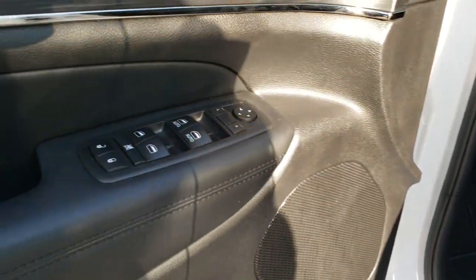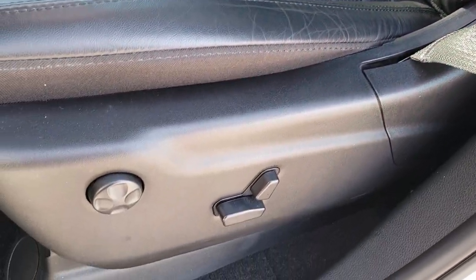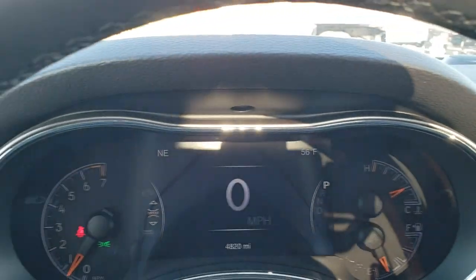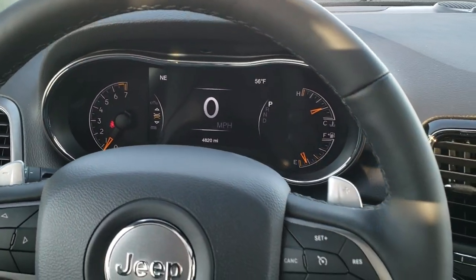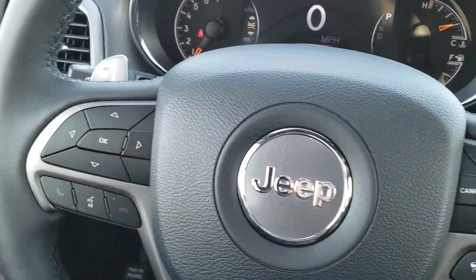You get power windows, power locks, power mirrors, the nice black wood grain trim, and a memory driver seat. Inside, the Limited X gives you really nice bolstering for the back and seat area. The leather seats are both heated and powered, the driver side has lumbar support, and there are factory floor mats throughout. It also has auto headlamps, a tilt-telescopic steering wheel, and a 7-inch LCD display digital speedometer with outside temperature and compass. The heated leather-wrapped steering wheel has cruise and adaptive cruise controls on the right, Bluetooth and information center controls on the left, and paddle shifters and audio controls on the back.